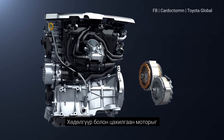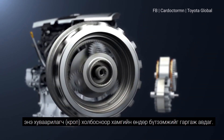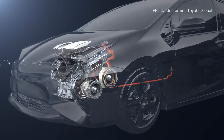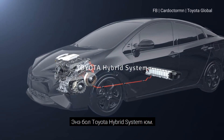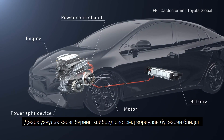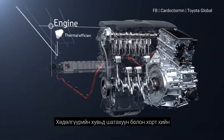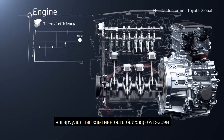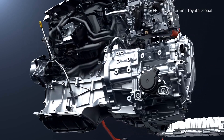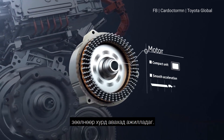This is the Toyota hybrid system, which combines an engine and motor with the power split device to achieve high energy efficiency. Each unit has been developed specially for the hybrid system. For the engine, the maximum thermal efficiency has been raised, achieving both low fuel consumption and low emissions. The motor is compact and high efficiency.